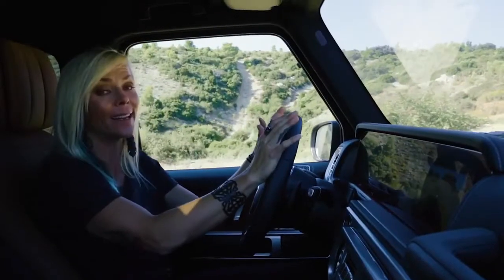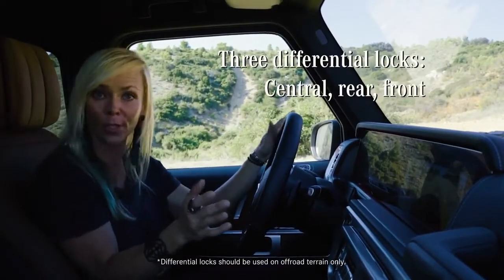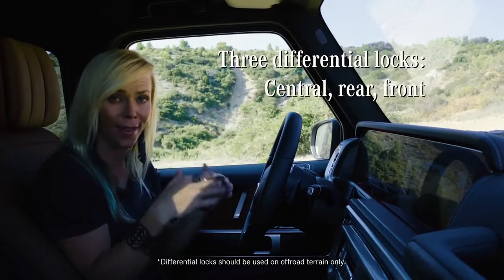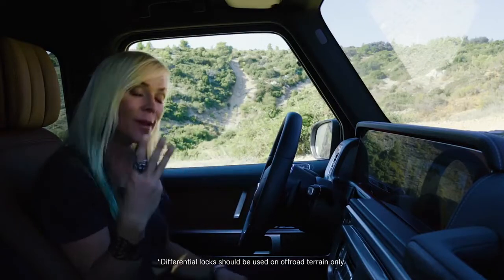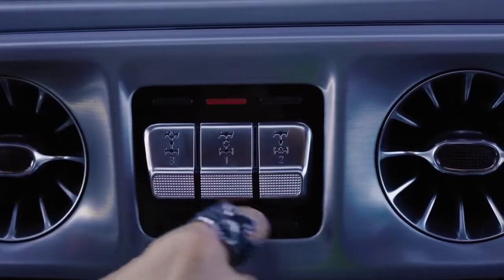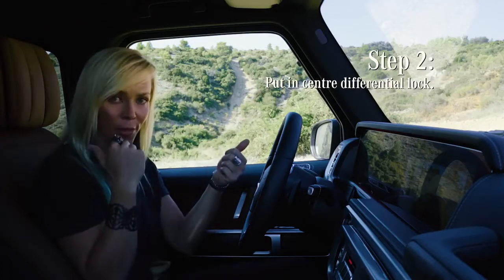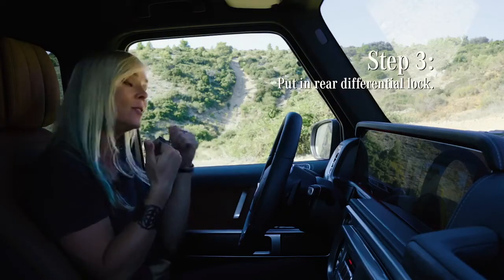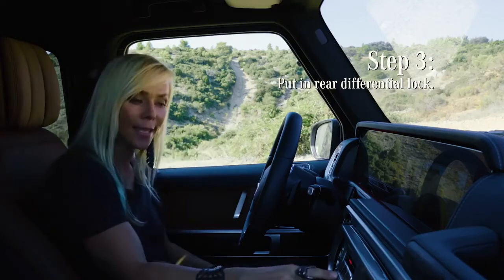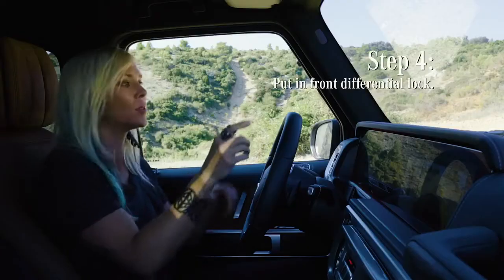We're reaching an area where we're going to need to lock in our diffs, and we want to do this before we actually reach the obstacle, because you don't want to do it when the wheels are spinning — and if we do, it's a maximum of walking speed. Now, we have three differentials to choose from. First, we've got to lock the center diff — that's going to send the power to both the front and rear axles. Then we have the rear differential lock, that's going to send the power to the left and right at the same time. Same thing with the front axle, which we're going to need for this particular obstacle.